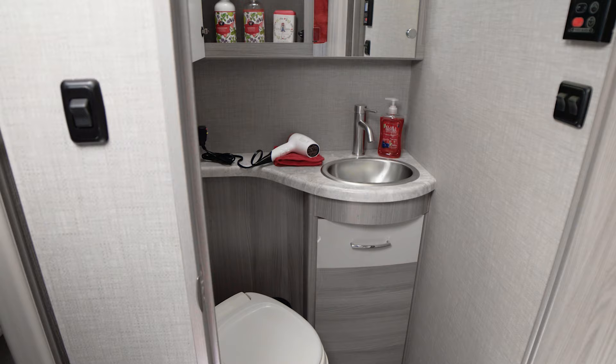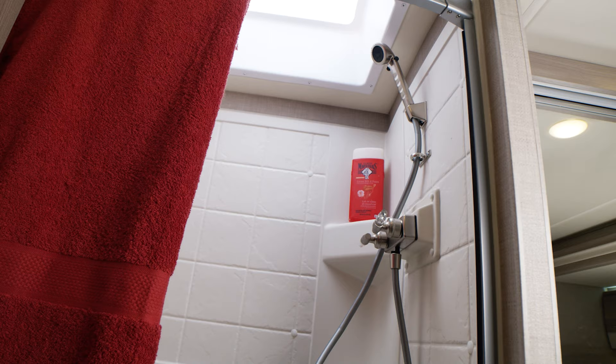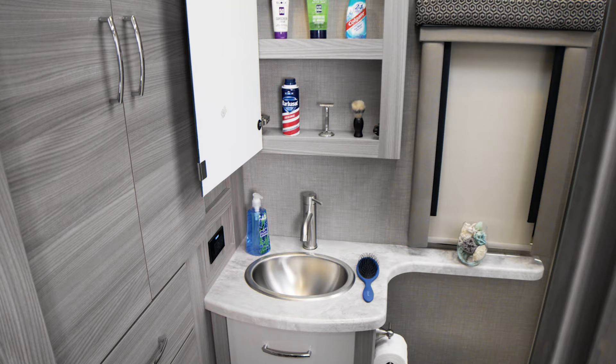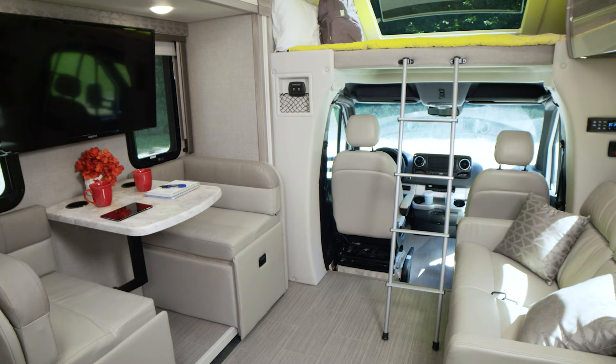Our tour of the Delano continues with the curved euro-style bathroom door. In here you have everything you need: a shower with skylight, sink, tankless hot water, and medicine cabinets along with a place to keep those extra towels.